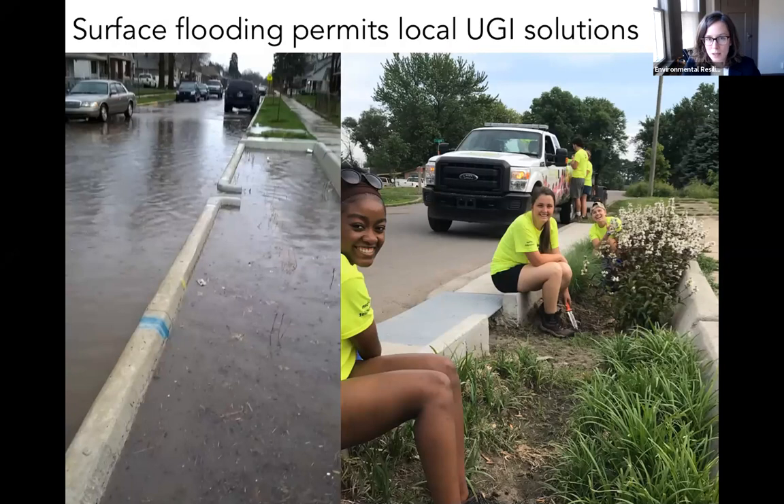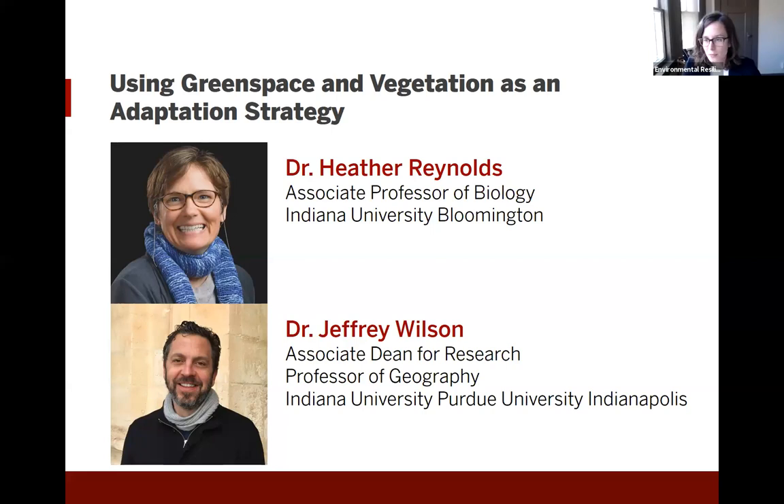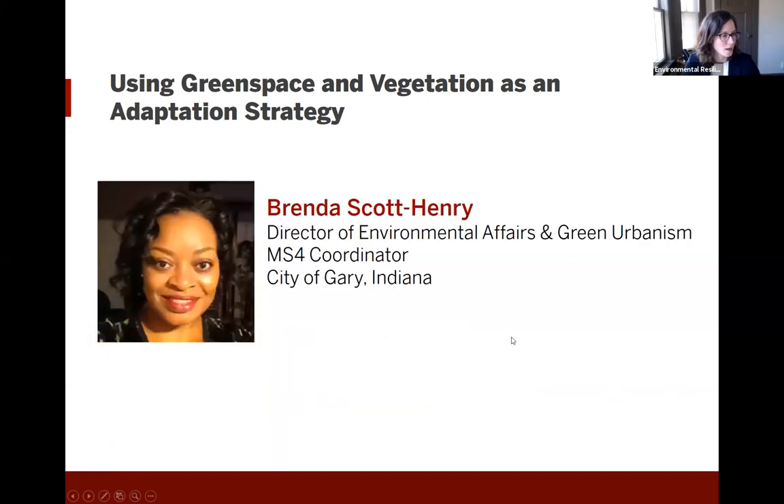Next, we're going to pass it over to Brenda here shortly. We're very happy to have Brenda Scott-Henry with us here today — she's from the City of Gary — and we're really looking forward to hearing about the projects going on in Gary.